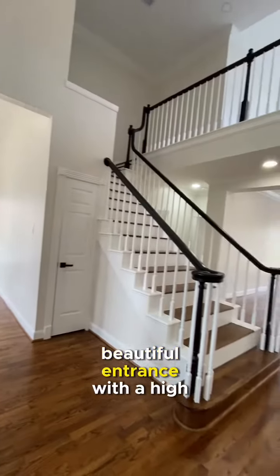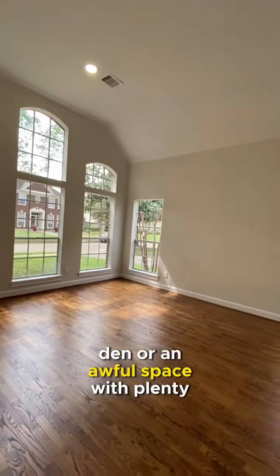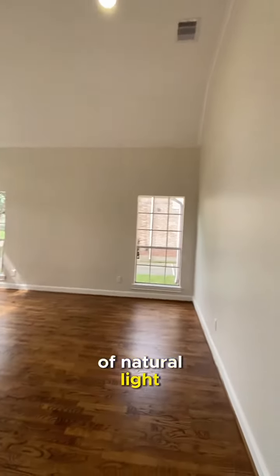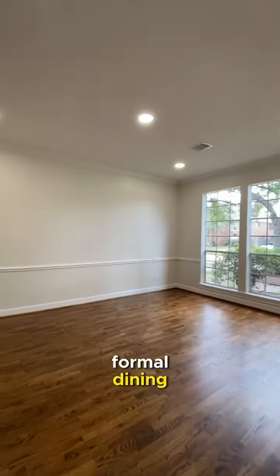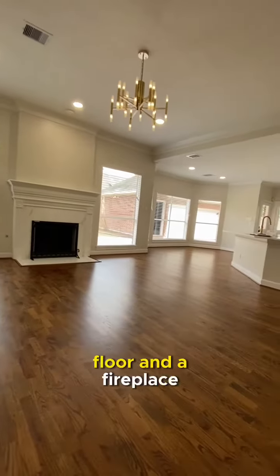Beautiful entrance with a high ceiling. Then an open space with plenty of natural light. Formal dining. A nice family room with hardwood floors and a fireplace.